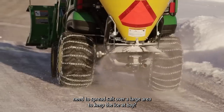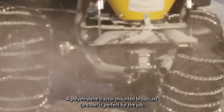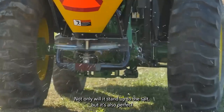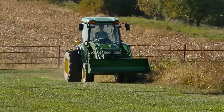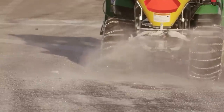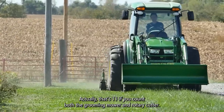Number ten: a broadcast spreader. Need to spread salt over a large area to keep the ice at bay? A polyethylene tractor-mounted broadcast spreader is perfect for the job. Not only will it stand up to the salt, but it's also perfect for spreading seed in the fall and fertilizer in the spring and summer — that's a four-season machine, which always means more for your money.